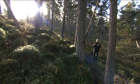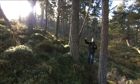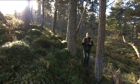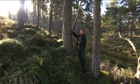Scots pine has got a wide global distribution. It grows in Spain all the way up through Europe, right across the top of Siberia. But what was unique when the ice retreated from the UK after the last ice age is that it was the only conifer growing here.